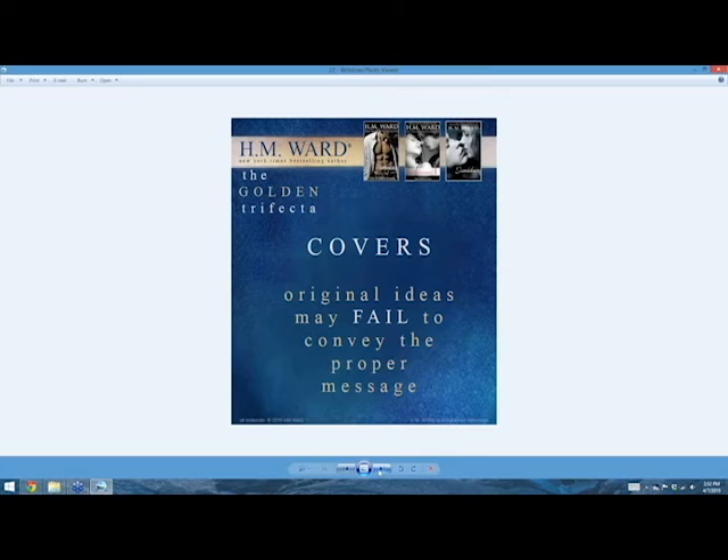Original ideas for covers seem cool at first but tend to fail to convey the proper message — they're missing the social cues that people have come to expect. Romance covers, for example: two of my three romance covers on the title bar are a kissing couple or almost-kissing couple. That last romance cover is new adult — it's a guy standing alone where you look like you want to throw your arms around and give him a hug. Covers communicate something. All three of them also did amazingly well.